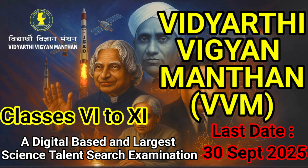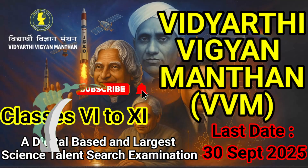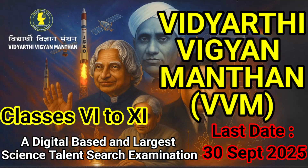Don't miss out — register for VVM 25-26 before 30th September and step forward on your journey to become a science champion. Visit the official VVM website to register now and download your preparation resources. That's all for today's video. If this video was helpful, don't forget to like and subscribe to the channel and share it with your friends. We'll meet in another video with more interesting information. Till then, goodbye and keep learning.